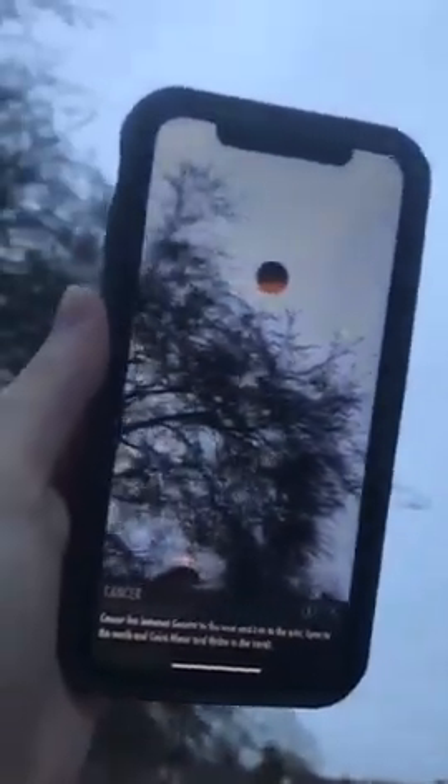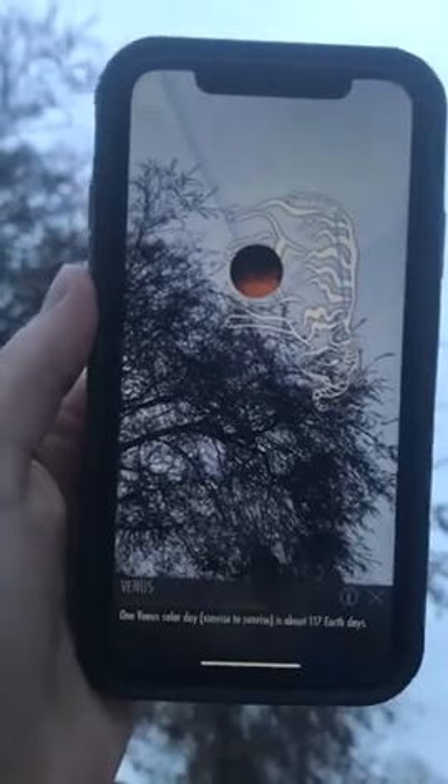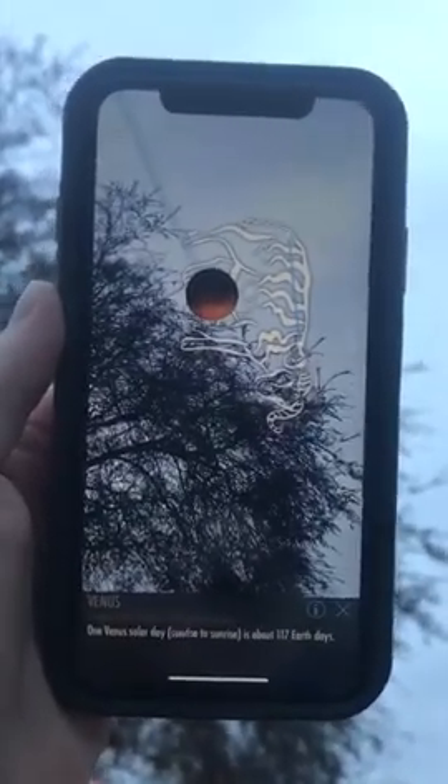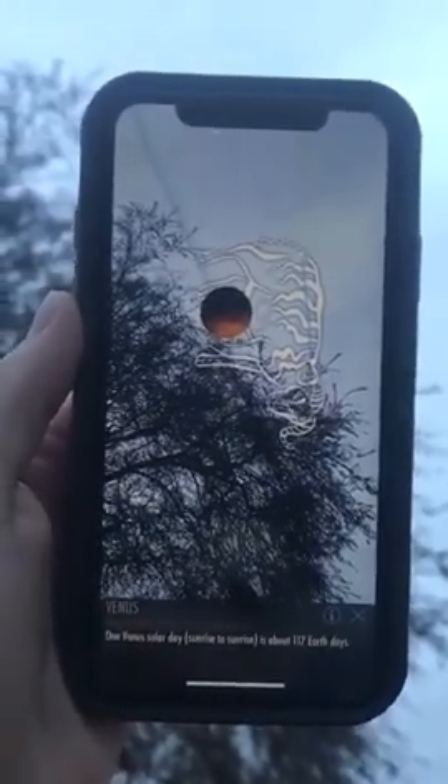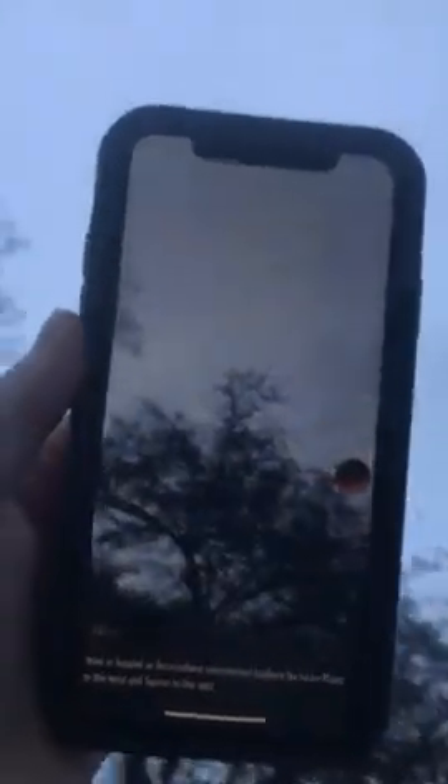Occasionally you can see a planet. There we go - let me click on it. It says this is Venus. One Venus solar day is about 117 Earth days. It looks like Venus is in the middle of Aries - the Aries star pattern. That's a constellation; it's just a pattern of stars.